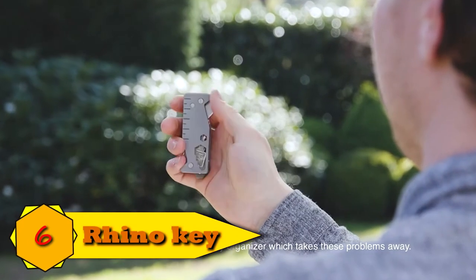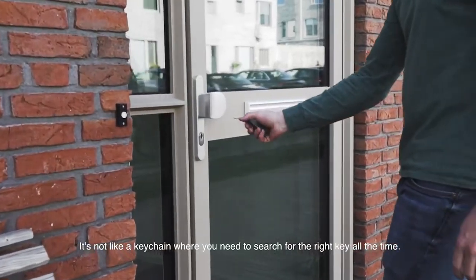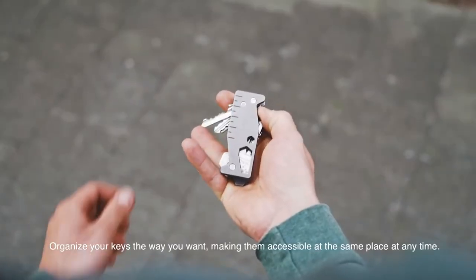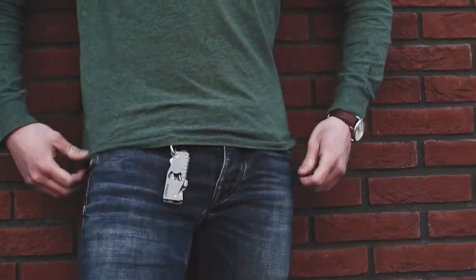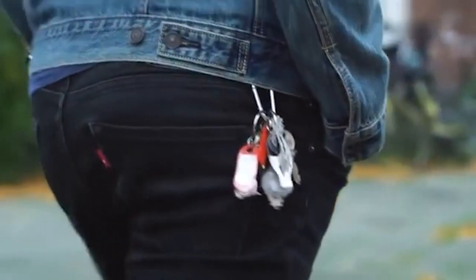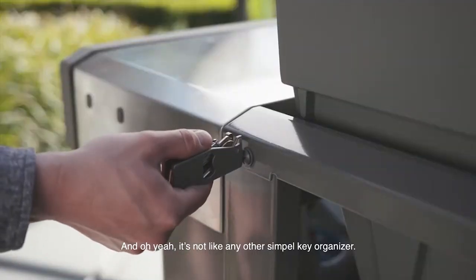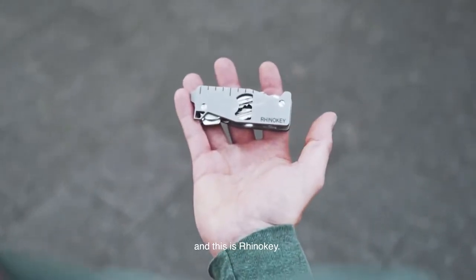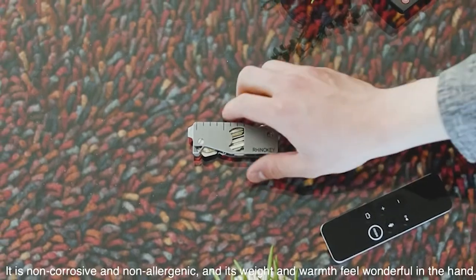Number 6: Titanium Key Organizer. The Rhino Key EDC Gadget is as versatile and multi-purpose as the men for whom it was created. It fits in the palm of your hand and slips easily into a front or back pocket. Keys don't fall out — all keys are stacked and concealed inside the thin rectangular titanium casing. One can choose one key or spread out several keys as needed. It functions like a key jackknife.